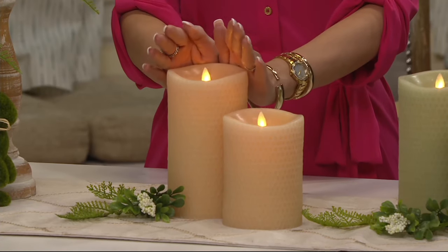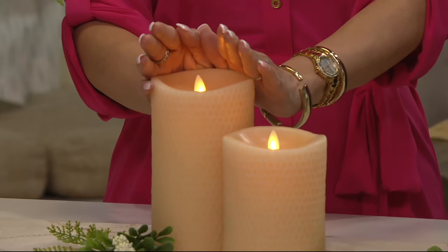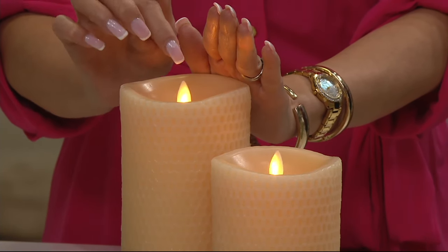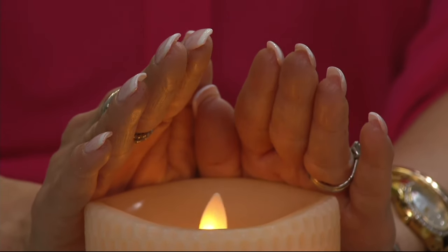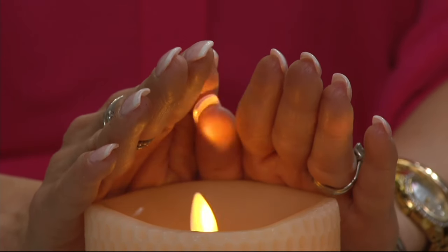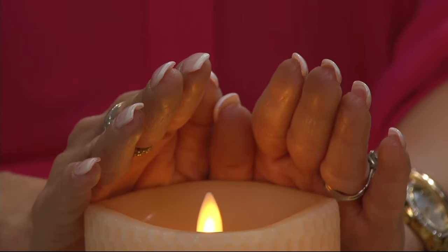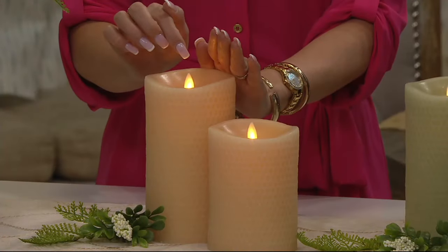Luminara is that brand we turn to again and again for excellence when it comes to battery-operated candles. We are a luxury flameless candle brand — designer candles — because of the realistic flame effect. We're the only flameless candle that actually has a random flickering realistic flame effect that was designed and patented by the Imagineers, the same technology behind the happiest place on earth.